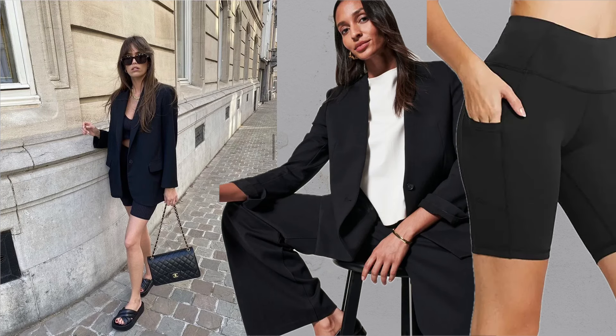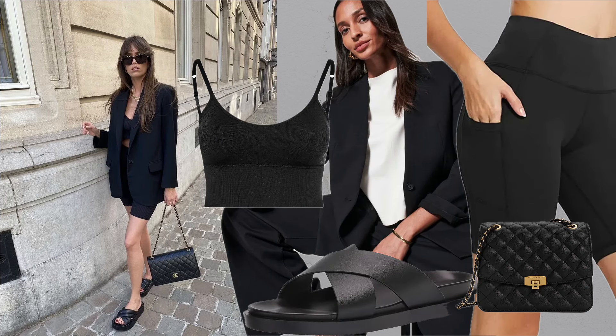Mix casual pieces with formal ones, like an oversized blazer over biker shorts, for timeless French style.